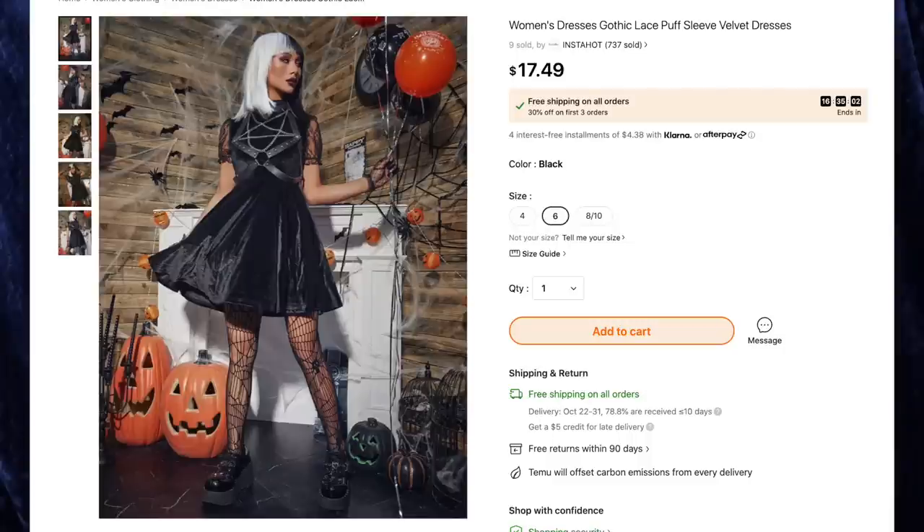Next up we have the women's gothic lace puff sleeve velvet dress for $17.49 in black — I got size six. This is a very nice soft stretchy velvet dress. It has a cute little loophole with a button on the top of the collar — I tried it in the front first but I think it goes in the back. It's elastic and stretches but is sewn to the collar. One of my favorite details is the lace sleeves with a little puff and gathering along the edge. Other dresses in this style tend to be tight on the arms, but this one doesn't cut off circulation — 10 out of 10.